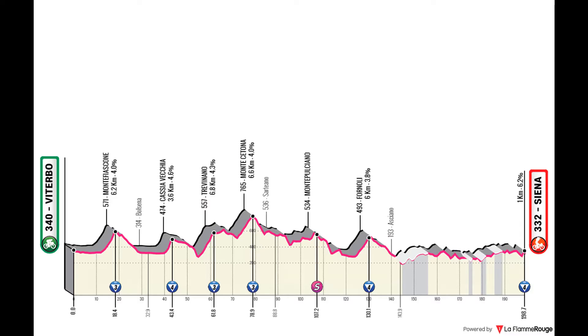Stage 10 is almost a replica of Strade Bianche. The first half isn't at all, but the last 55 kilometers exactly replicate the final section of Strade Bianche, going through sectors like Monte Santa Maria and Le Tolfe, and finishing in the Siena Historic Center on Via Santa Caterina.